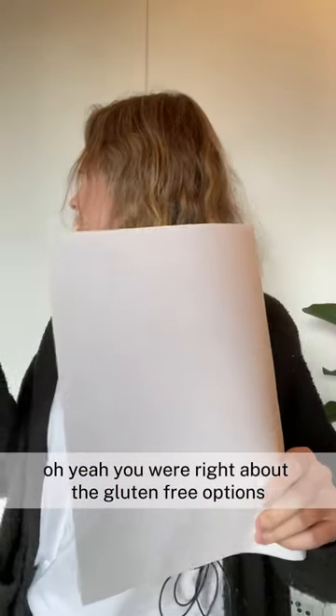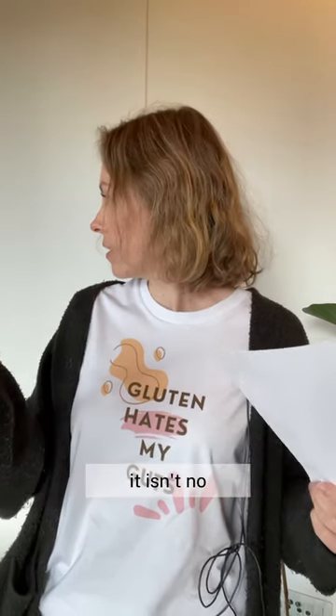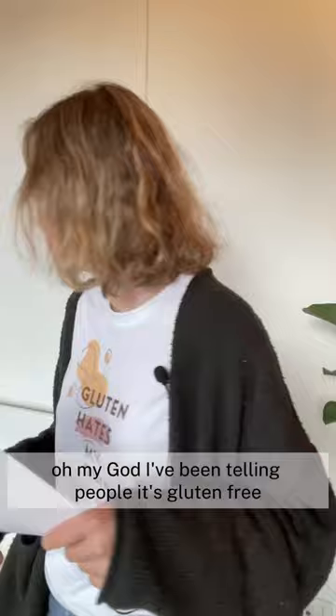Oh yeah, you were right about the gluten-free options. That's what I was trying to tell you. But the couscous isn't on there — that's gluten-free. No, couscous is not gluten-free. It isn't? No, couscous is not gluten-free. Oh my god, I've been telling people it's gluten-free.